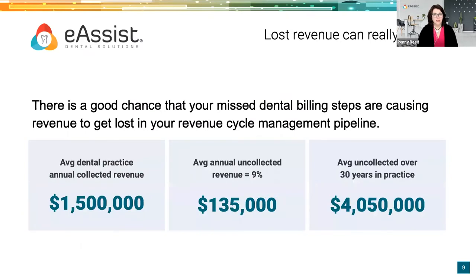We want to give you some awareness of where some of those leaks in your revenue cycle management may be. As Simon Sinek says, start with why. This lost revenue can really add up. If you take your average dental practice collected revenue and look at 9% not being collected over a 30-year span in practice, that's a little over $4 million — more than many dentists will accumulate in their retirement plan. For dental teams, that's revenue that could go toward retirement plans, incentive plans, and improvements in the practice.